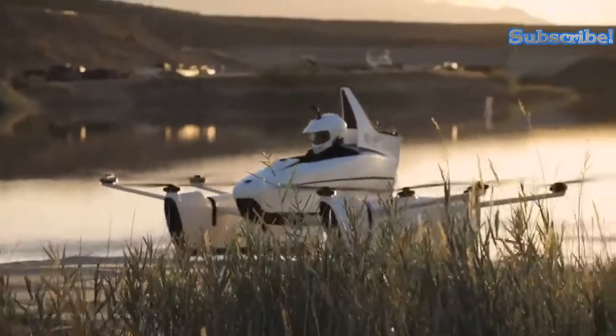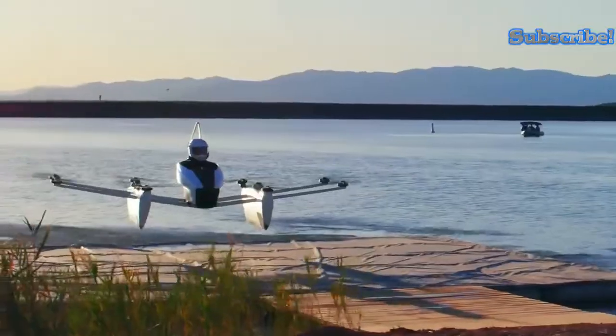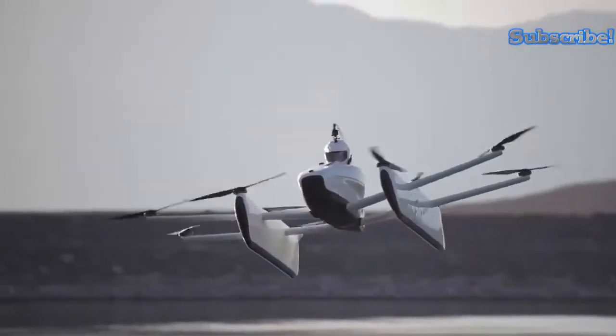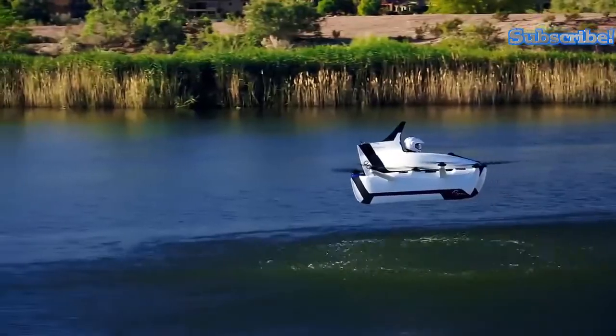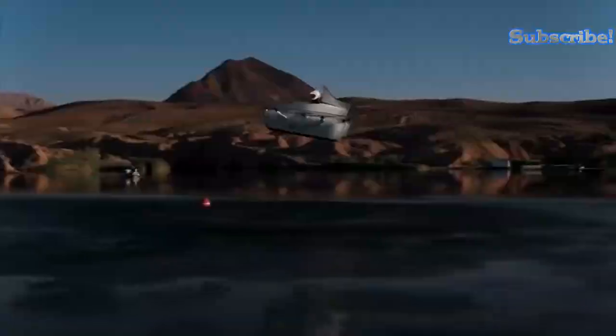The Kitty Hawk Flyer was developed to help humans experience the ocean from a bird's eye view. It was created with the use of an extremely aerodynamic and lightweight material, which brings its weight down to a manageable 115 kilograms.